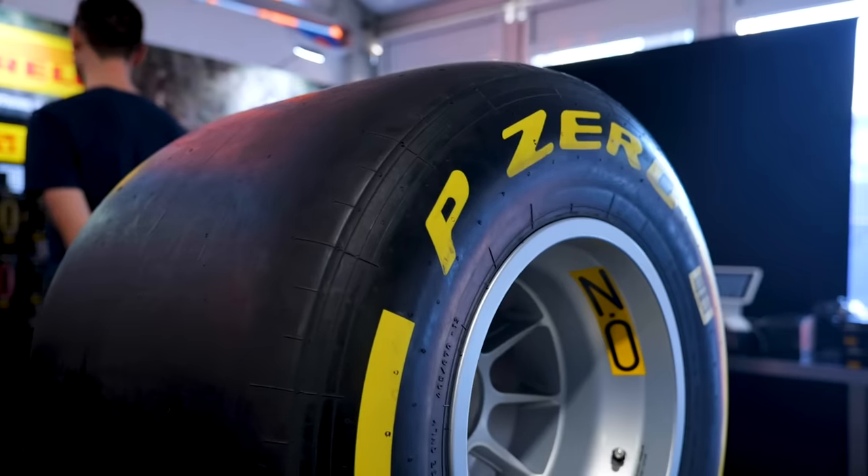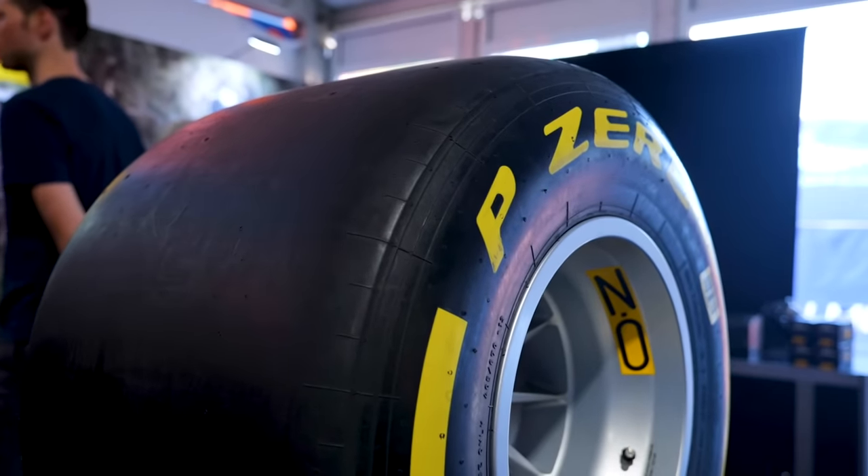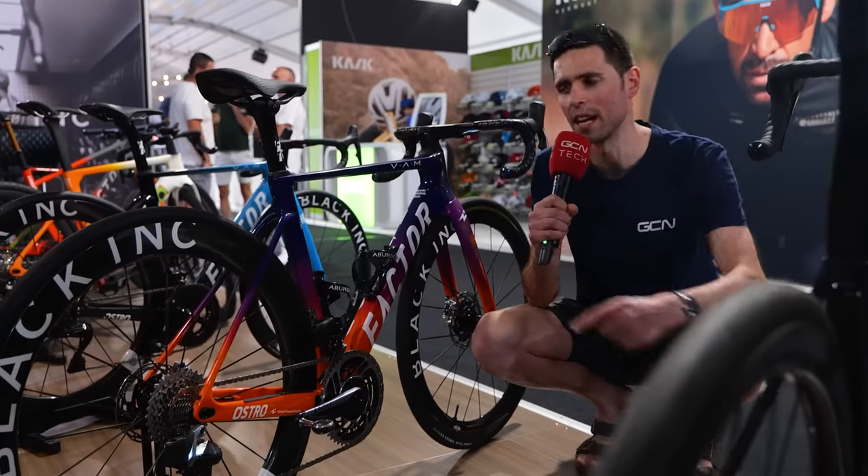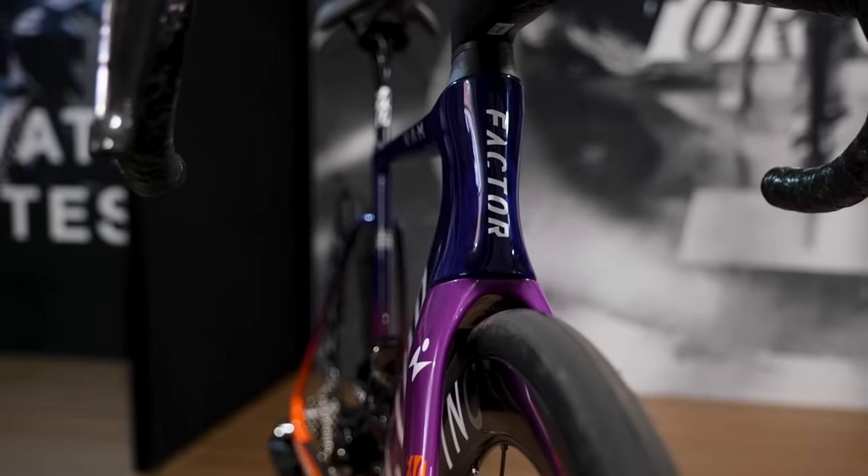I've got some Pirelli P0s on my bike, however I don't think I've quite got the clearance for this bad boy. Never mind.